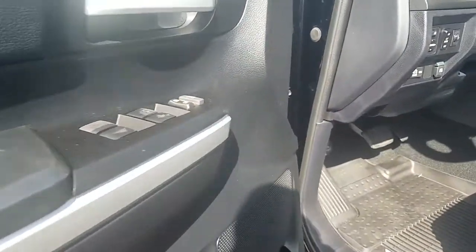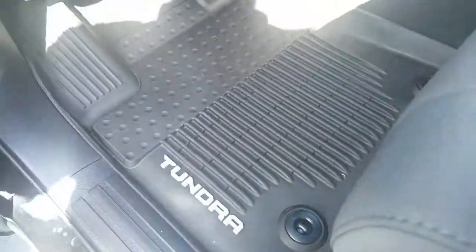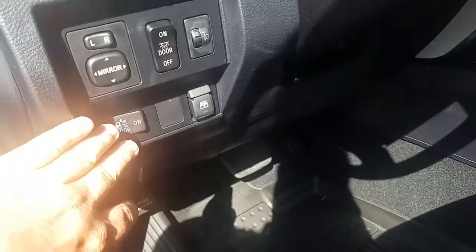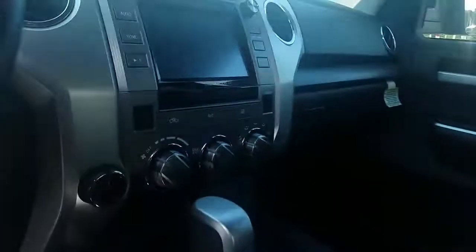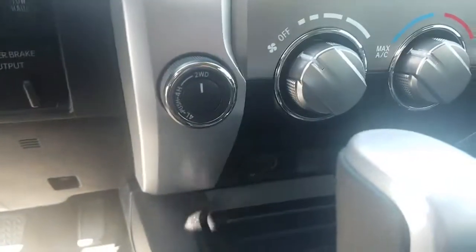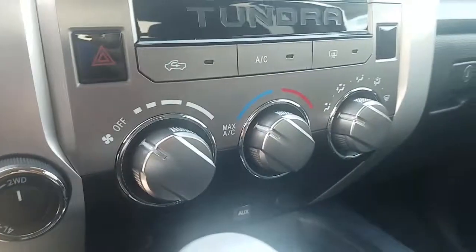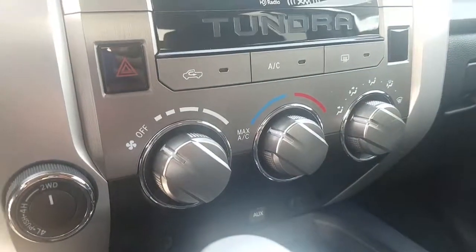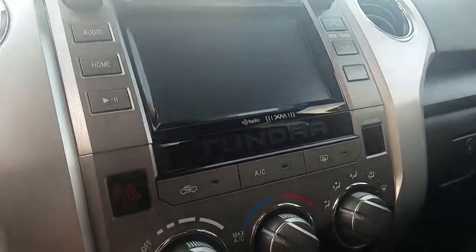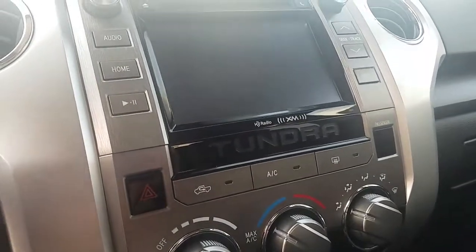On the inside, you've got your power windows, power locks, power driver seat, and your Tundra mats all the way through. You've got your controls right here for the back window, lights, and all that. Tow brakes are already built in, four-wheel drive controls, air conditioning settings, and your Entune audio plus with backup camera, AM/FM, XM radio, and Bluetooth.